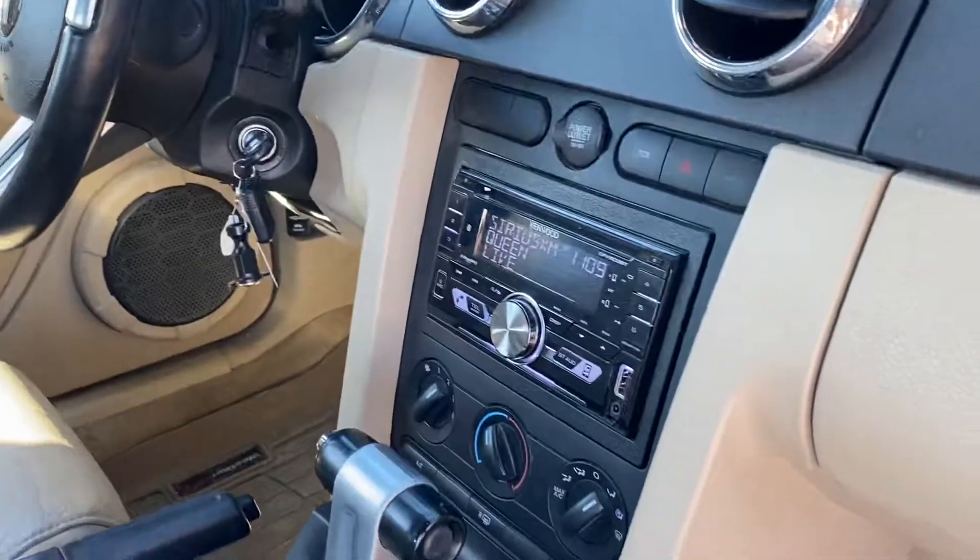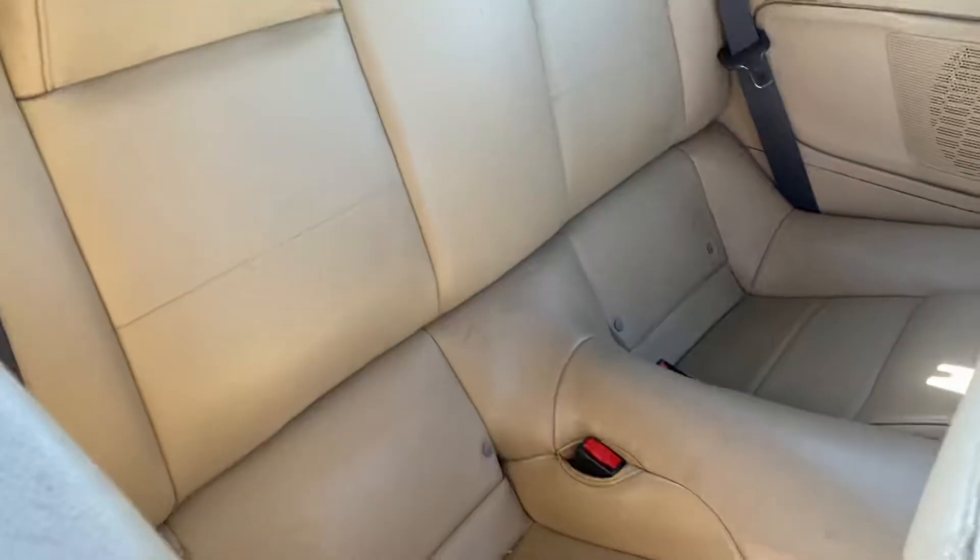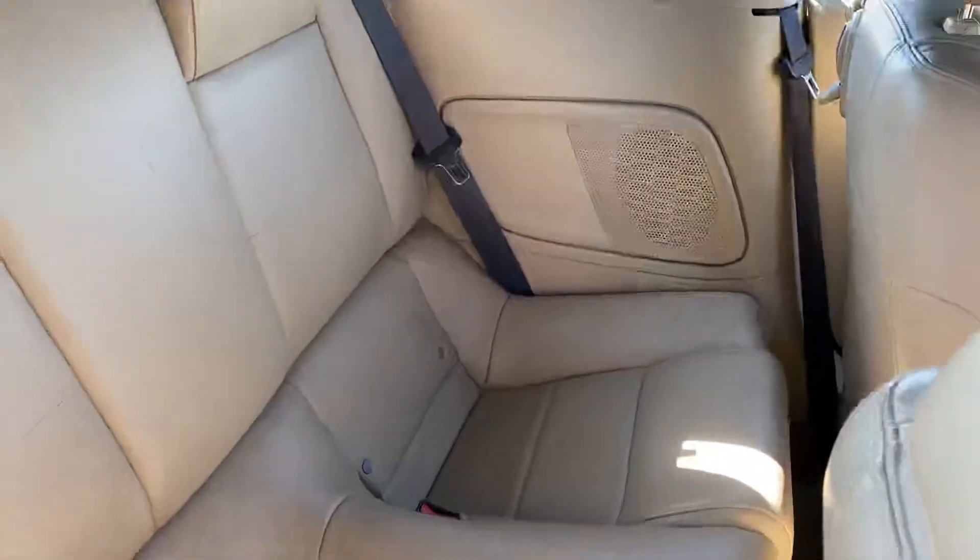Got an aftermarket stereo. All your controls there. Back seats look like they're barely used.